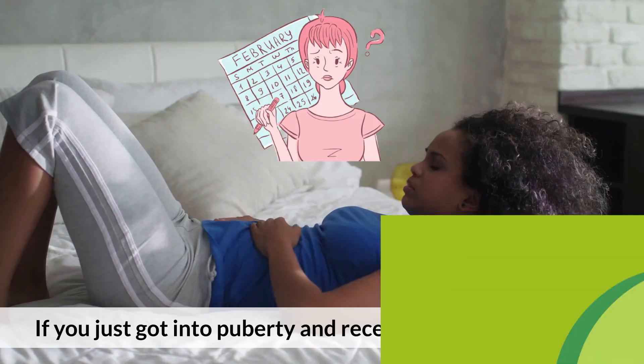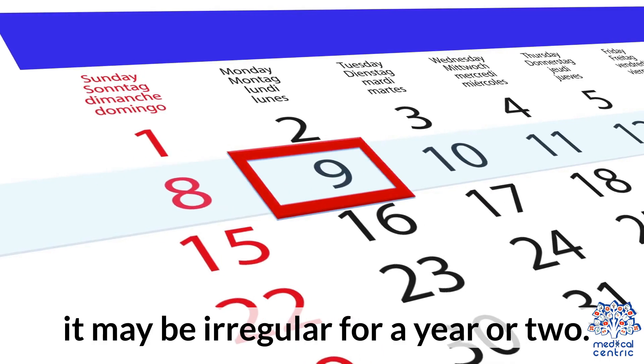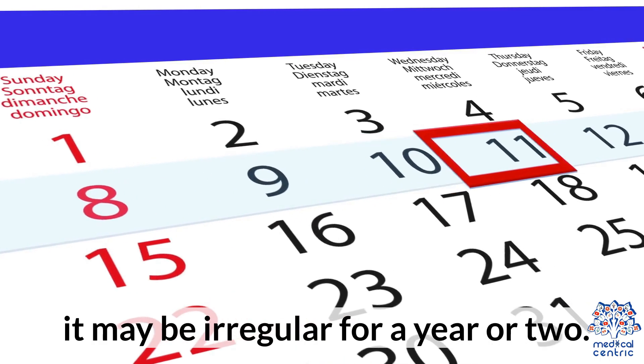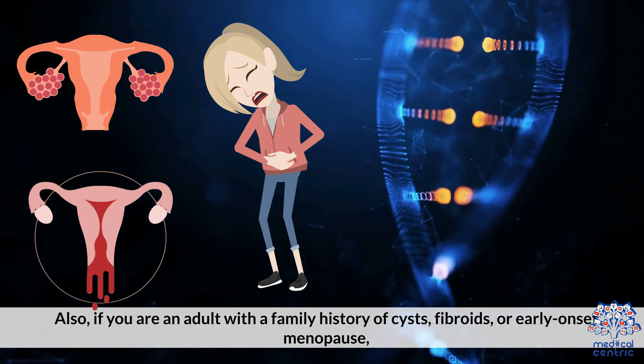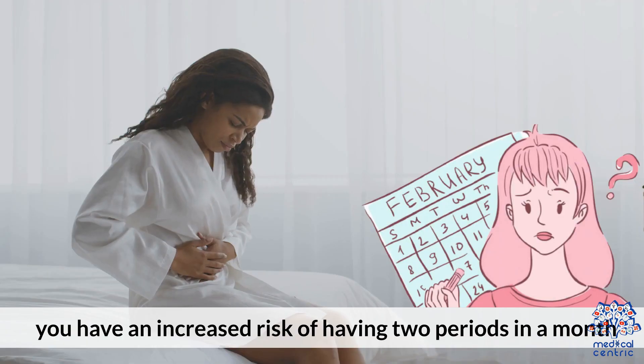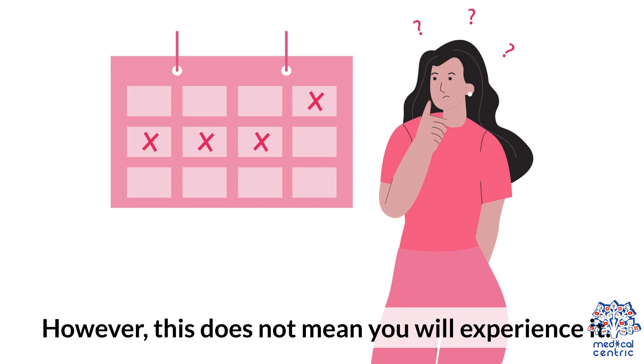Risk factors: if you just got into puberty and recently started your period, it may be irregular for a year or two. Also, if you are an adult with a family history of cysts, fibroids, or early onset menopause, you may have an increased risk of having two periods in a month. However, this does not mean you will experience it.